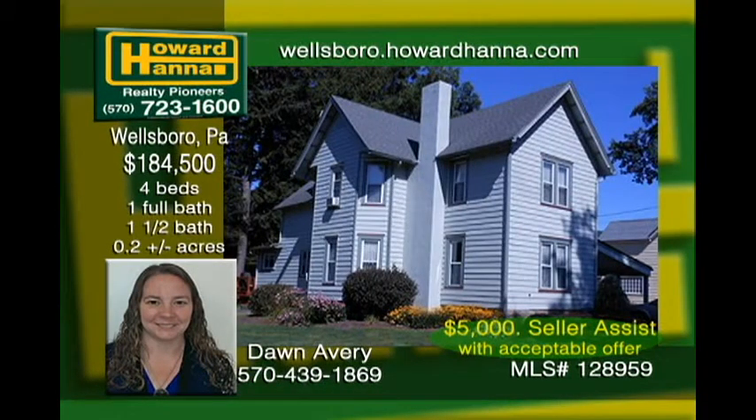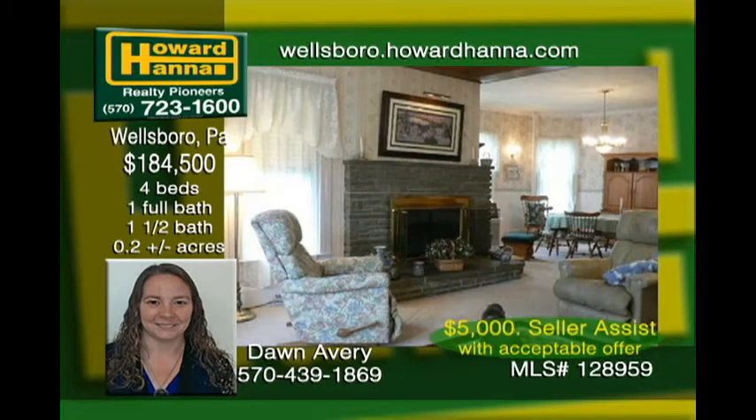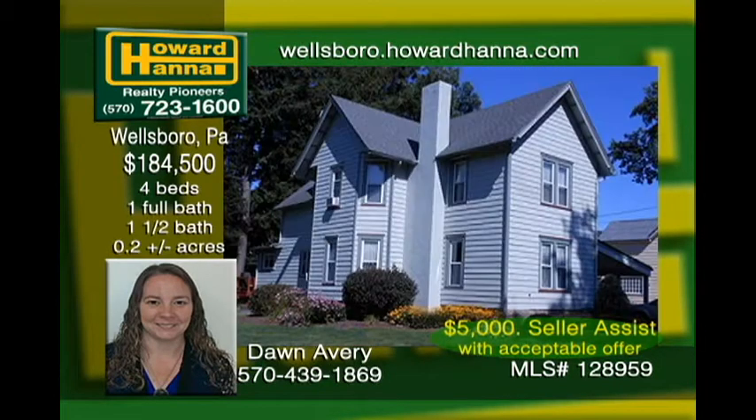Bring your belongings and move right into this beautiful Victorian close to downtown Wellsboro. The well-insulated and cared for home has an open living and dining room with a gas fireplace and hardwood floors under the carpets. It has an eating kitchen and the large original pantry offers plenty of storage as well as the original sink and cabinets. It has large bedrooms with a walk-in closet and a master, all sitting on a nicely landscaped lot with a paved driveway and carport.